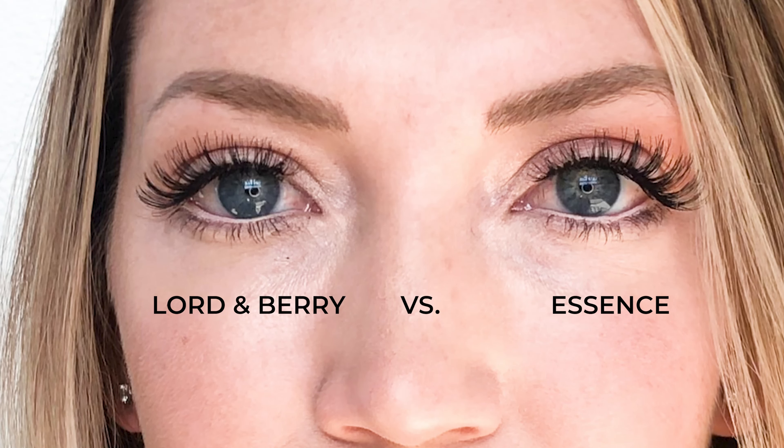I'm going to apply the Lord & Berry on my right eye and the Essence on my left eye. For these first two, you do need to make several passes just to fully coat your waterline. I found that they are less waterproof and come off a little bit easier than the second two that I'm going to apply.